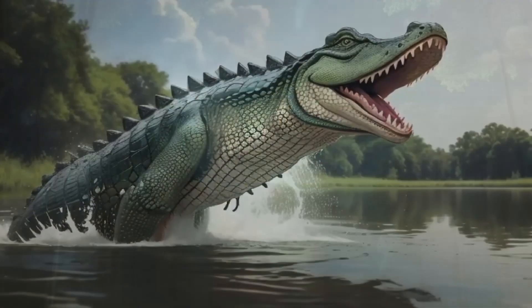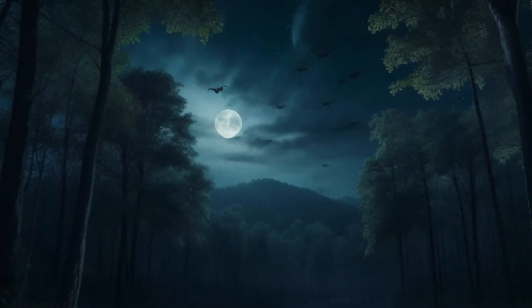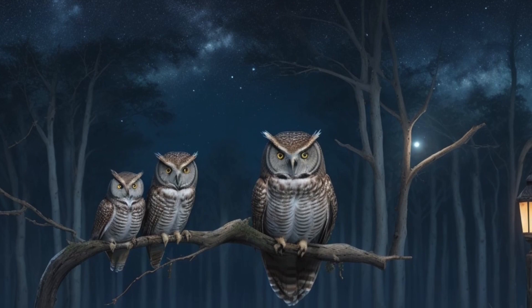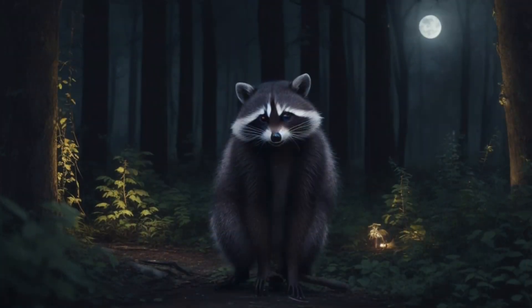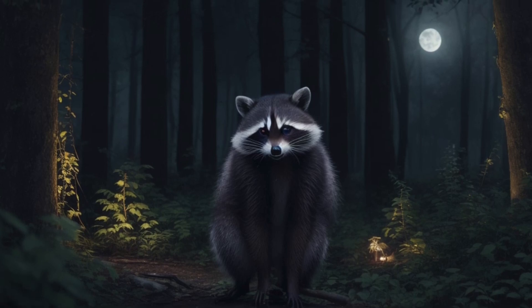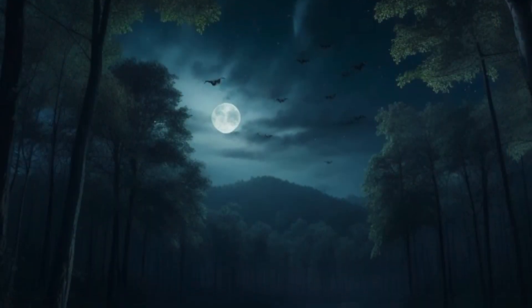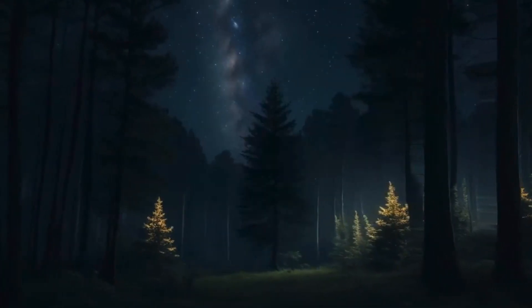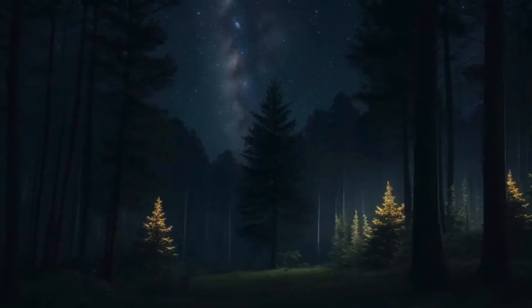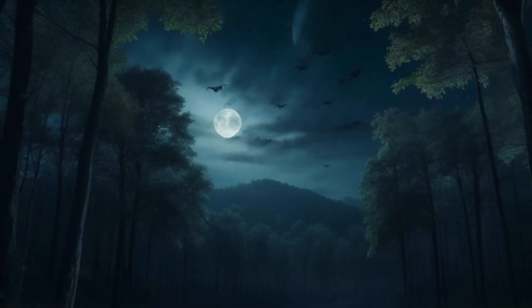Nighttime in the forest. When the sun goes down, the forest transforms into a whole new world. The night shift belongs to creatures like owls, raccoons, and bats. Owls are experts at finding mice in the dark, while raccoons are clever scavengers, and bats are the only mammals that can fly. We'll explore how these nocturnal creatures navigate through the forest's shadows and learn about their special adaptations for life after dark.